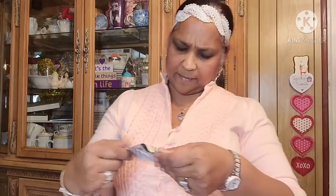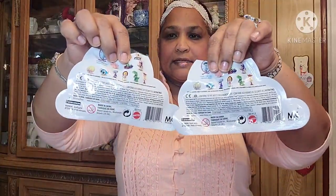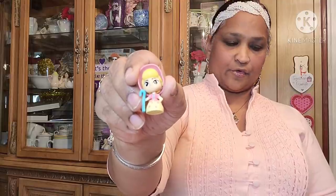I got these Toy Story 4 minis for my grandbaby. This is what they look like — he already opened them. On the back you can see what you're collecting. What he got is the tree sheep and then Bo Peep. They're cute — look at that, how adorable.